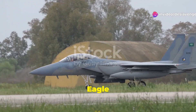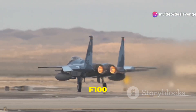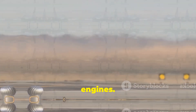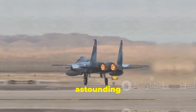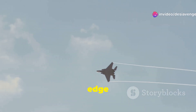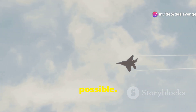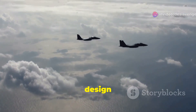The F-15 Eagle commands respect with the heart of a predator: two Pratt and Whitney F-100 turbofan engines. These powerhouses generate astounding thrust, propelling the Eagle to incredible speeds. Imagine yourself at the edge of the sound barrier, pushing past the limits of what was once thought possible. The twin-engine design provides safety and redundancy, crucial in battle.